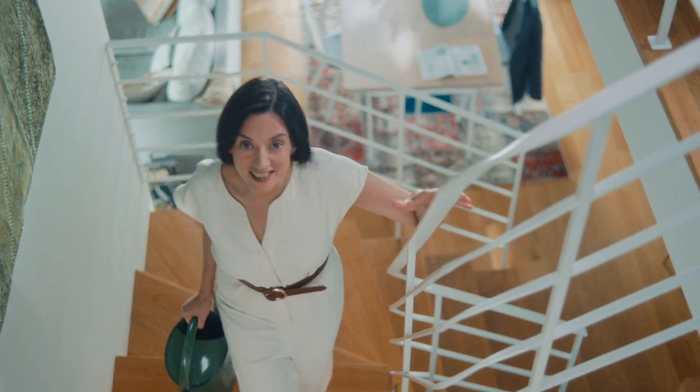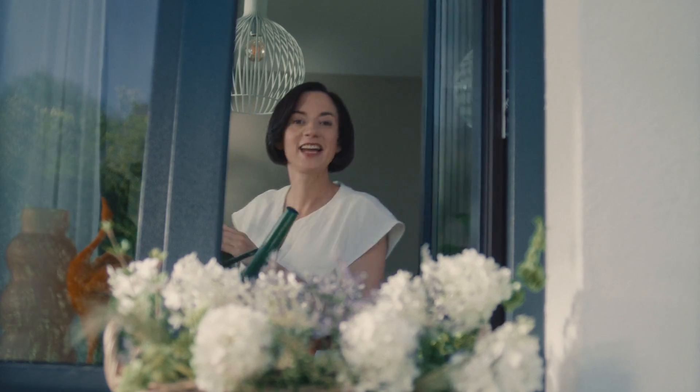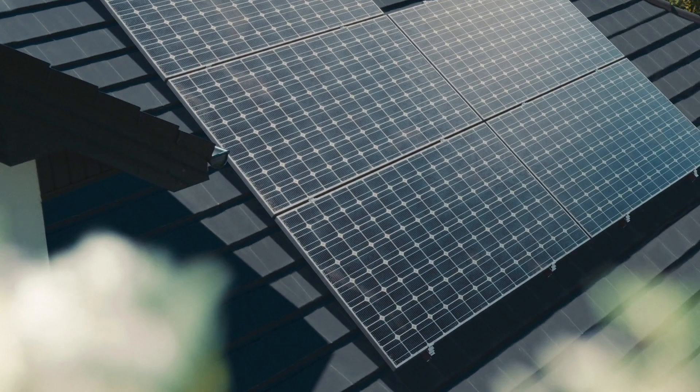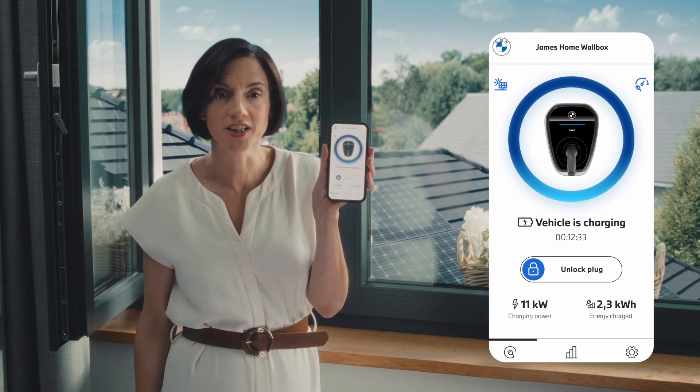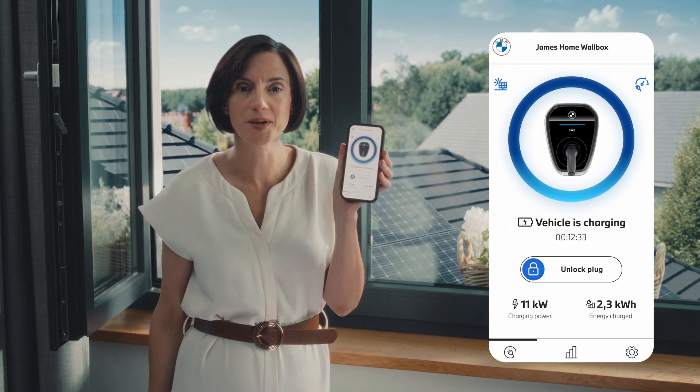You know my favourite thing about our car? No. Do tell, dear. It's the roof — and the fact we can charge it right from those solar panels. Connected home charging can detect if enough solar power is available and send it right to our wallbox from BMW.